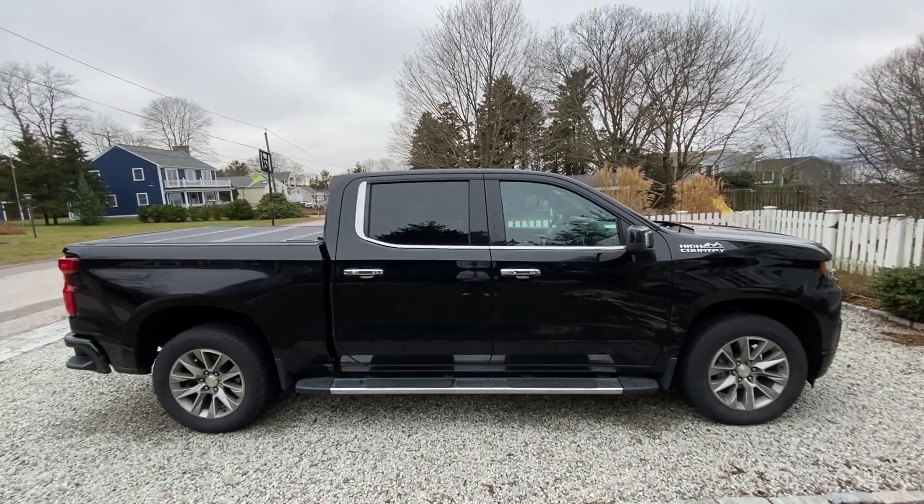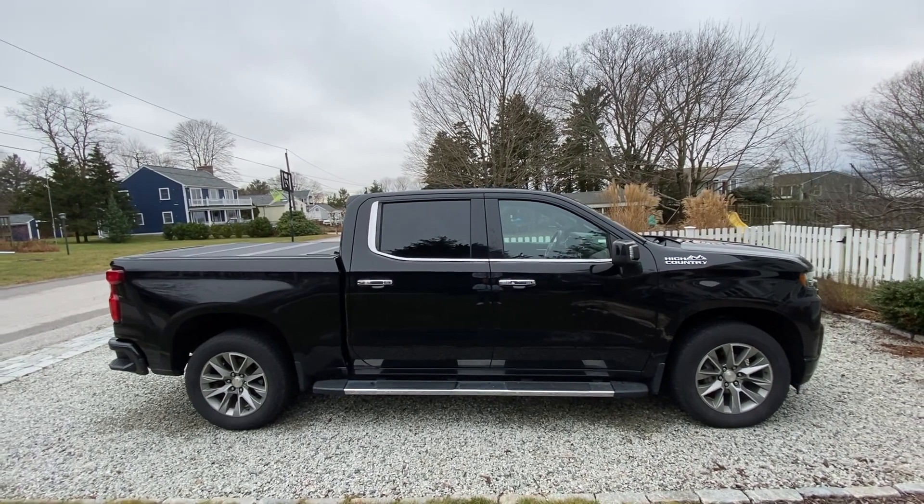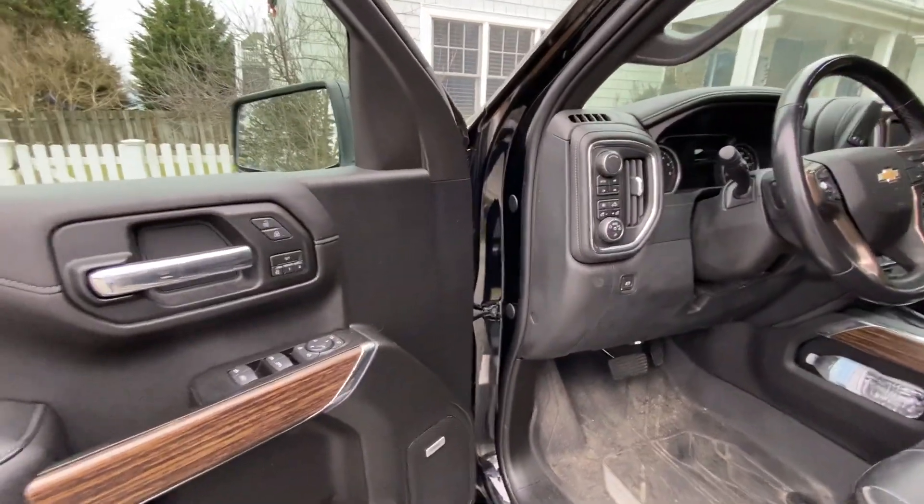Here I have a 2019 Chevrolet Silverado High Country, and I'm going to show you why it was the start of the ultra luxury commuter pickup truck generation. We'll start with the High Country package on the inside.